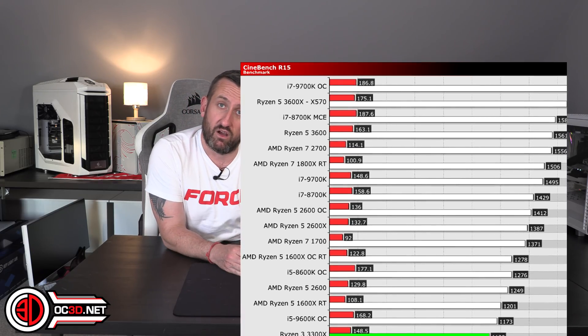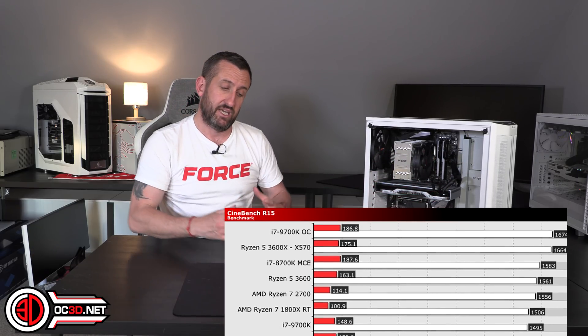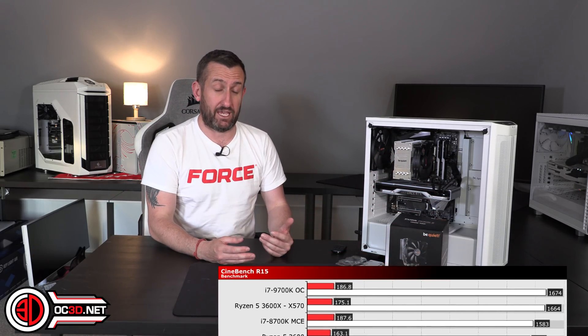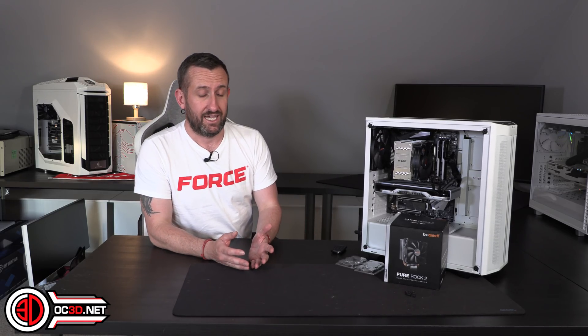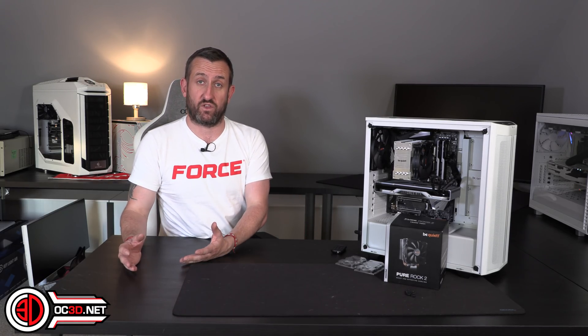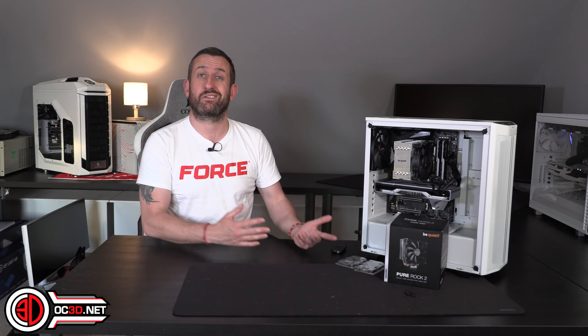We are now nearly three generations in front, so there have been a lot of advances. But the point I'm trying to make here is not that AMD is better than Intel — it's how far things have moved along, and we're now getting processors for a third of the price performing the same.